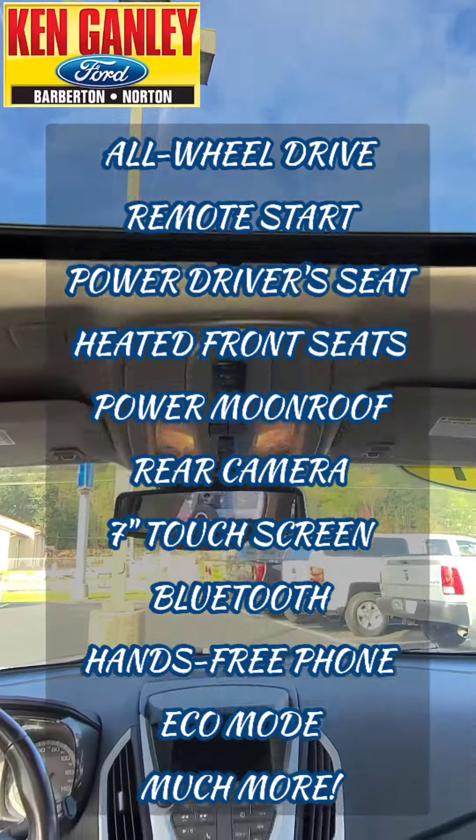And a nice price on this — $18,688 right now at Ken Ganley Ford, 2835 Barber Road, Barberton. Check us out online at goganelyford.com. Come on by, give this one a look, take it for a test drive, see all of our great deals new and used. Love to see you today in person so you can experience the difference right here at Ken Ganley Ford.